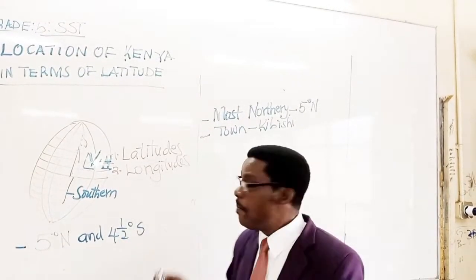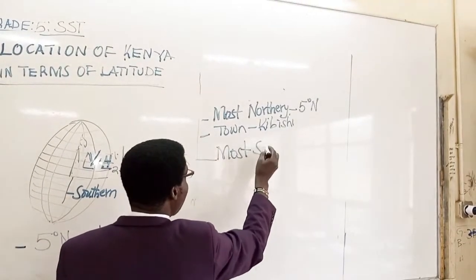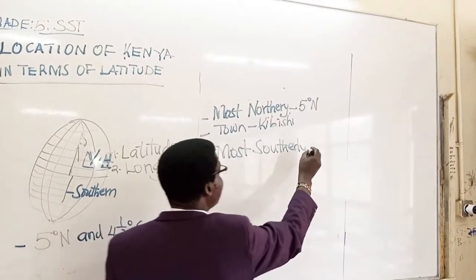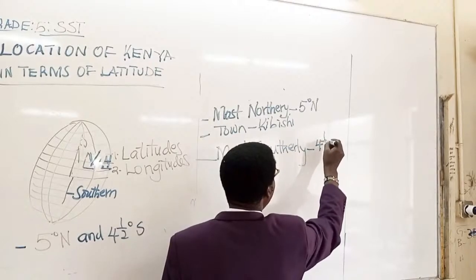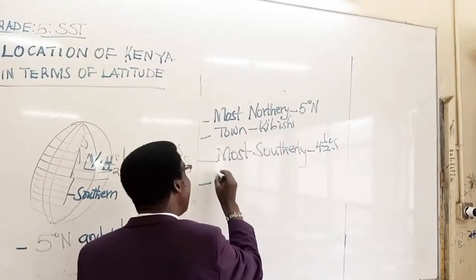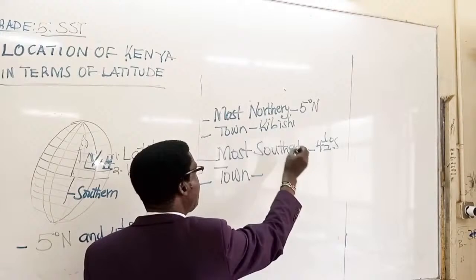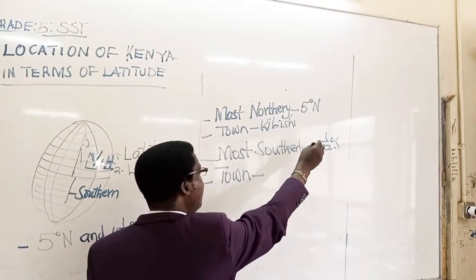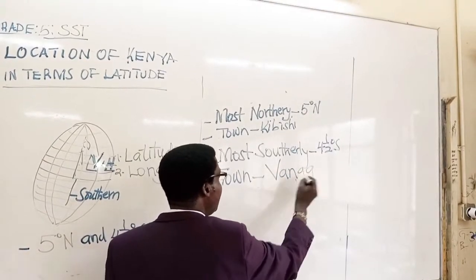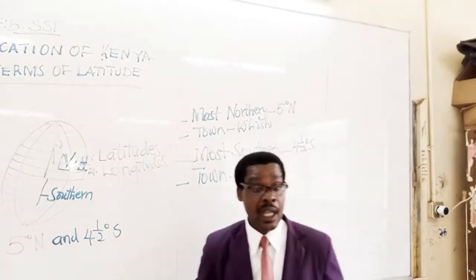The most southerly point of Kenya is at 4 and a half degrees south. The town at this point, 4 and a half degrees south, is none other than Vanka, which is at the border of Kenya and Tanzania.